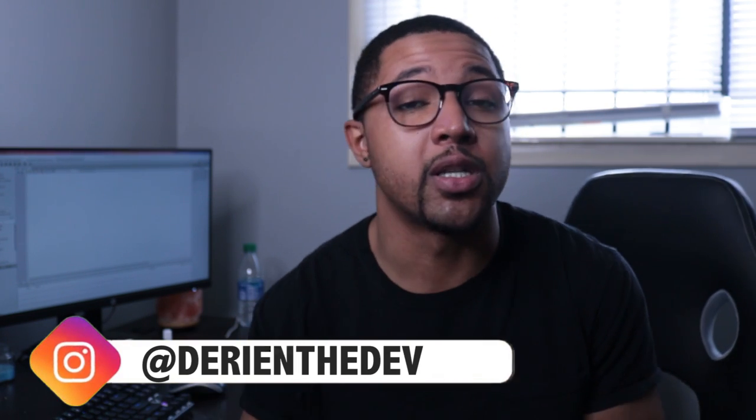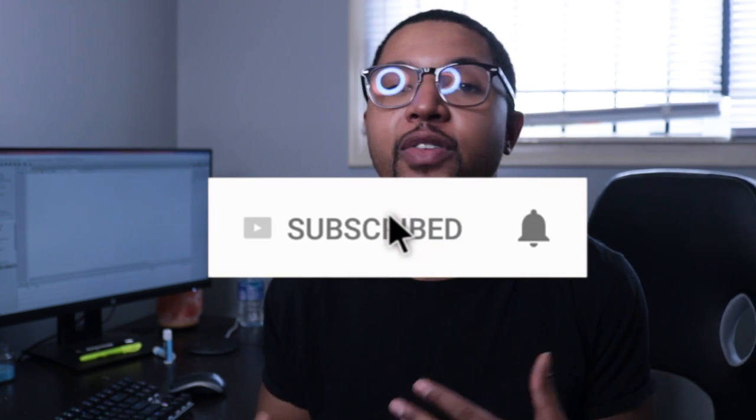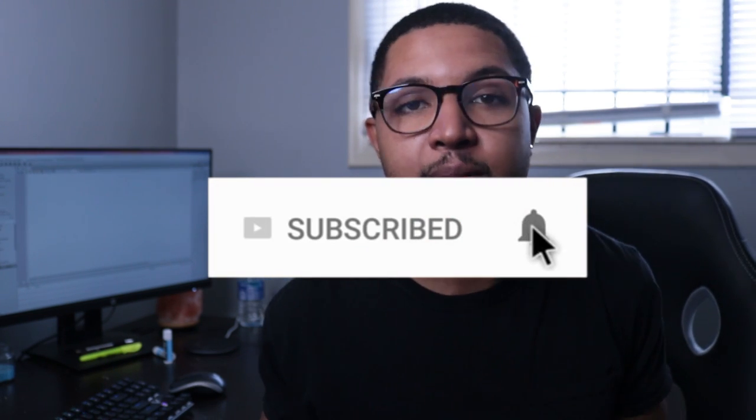If you guys are new to the channel and you're into tech, entrepreneurship, coding, or startups — anything like that — make sure you like, share, and subscribe. It really helps me stay motivated to make these videos, and that's pretty much all we talk about on this channel.